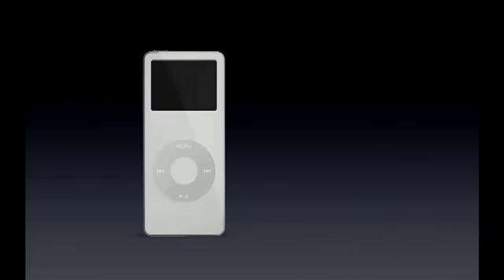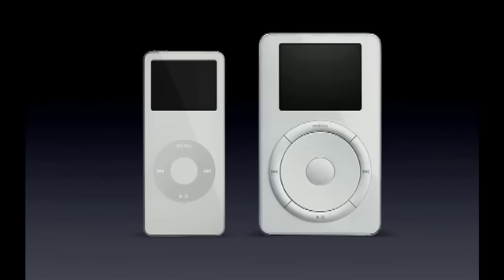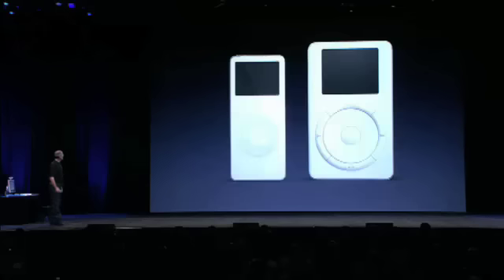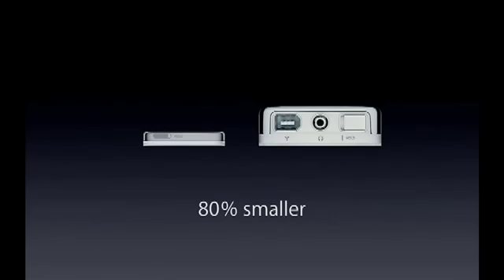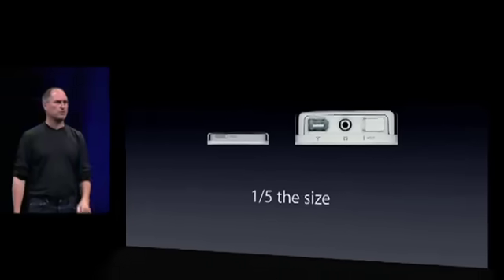Now let's go ahead and compare it to the original iPod. This is the original iPod that also held a thousand songs in your pocket. The iPod Nano is 80% smaller in volume than the original iPod — 80% smaller means it's 20% of the size. It's one fifth the size of the original iPod that we shipped less than four years ago.